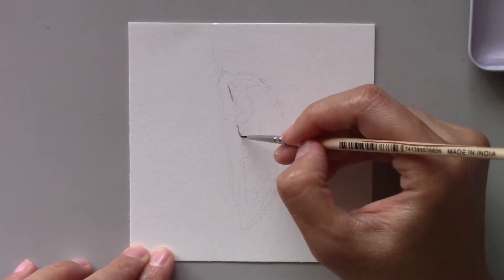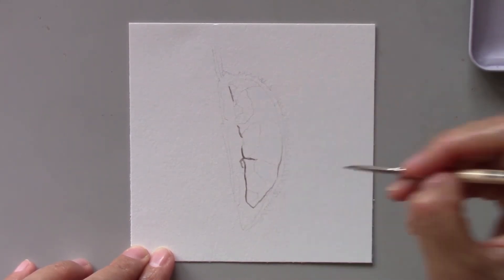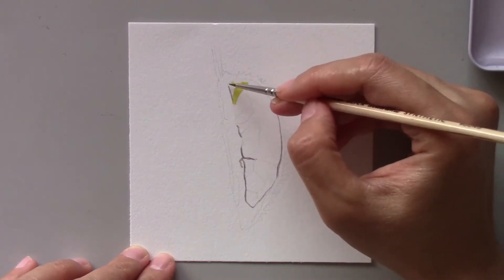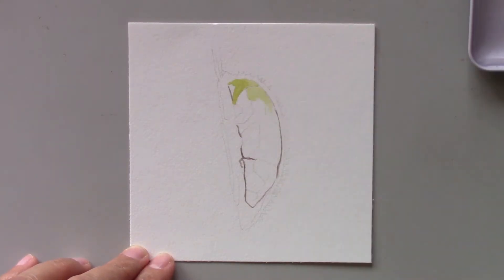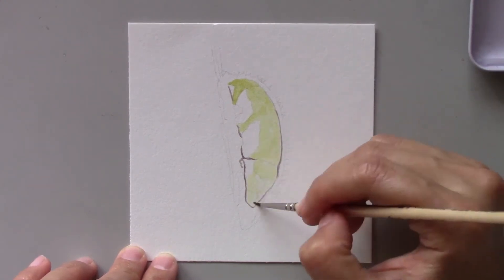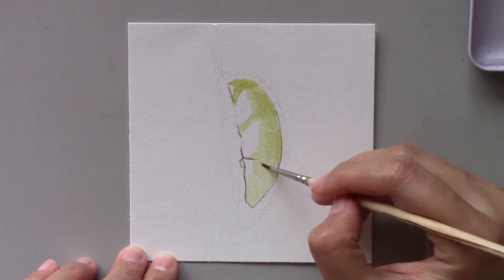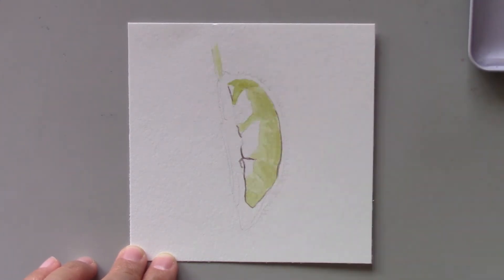Today's painting introduces you to one of the most popular fruits in Malaysia. Durian, also known as the king of all fruits, has thorns all around the shell, is olive green in color, and has yellow thick flesh and lots of seeds.